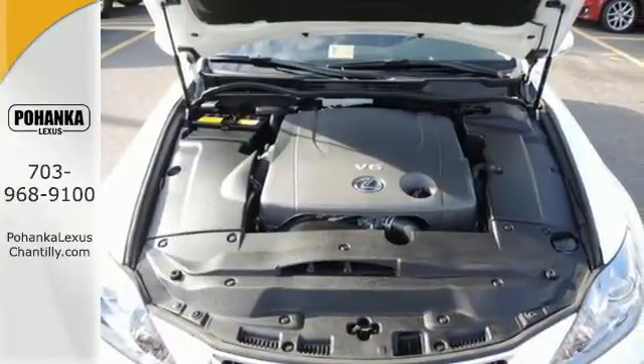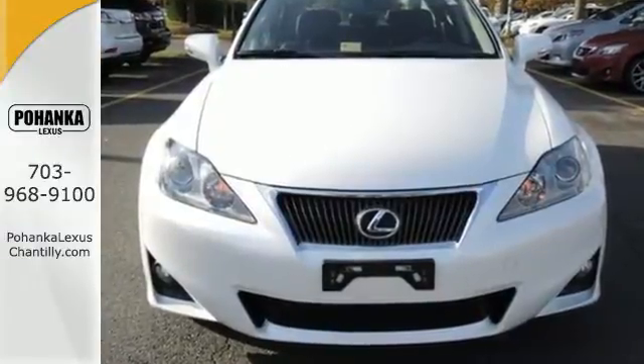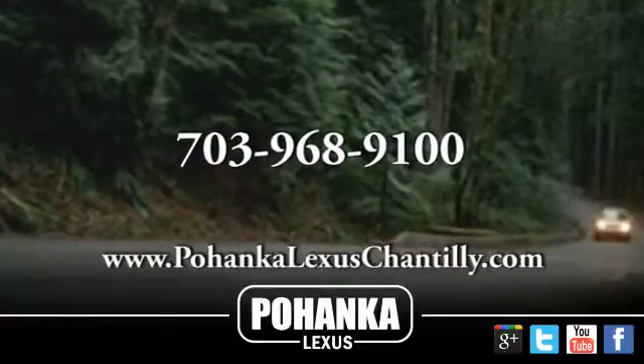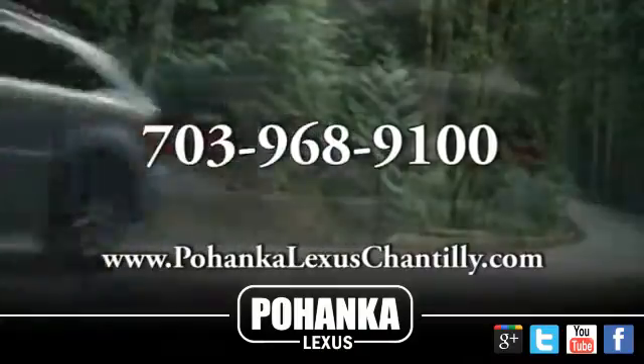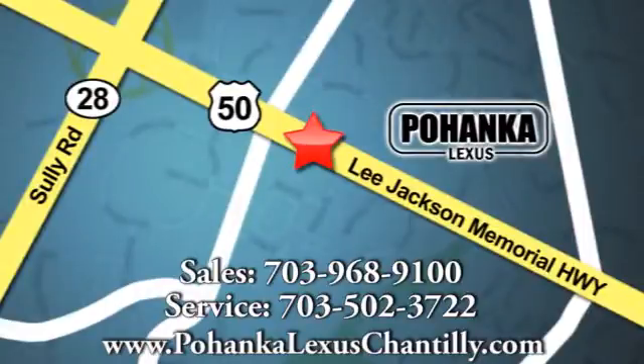Feel young with its head-turning style and unbelievable acceleration. See for yourself today. Call us now for more information on this vehicle or visit today. We're conveniently located at 13909 Lee Jackson Memorial Highway in Chantilly.